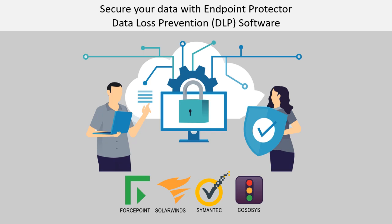Secure your data with Endpoint Protector Data Loss Prevention software. With work-from-home staying as part of our business system, you need to make sure that your remote staff do not send sensitive or critical information outside the corporate network. There are several software available for this.